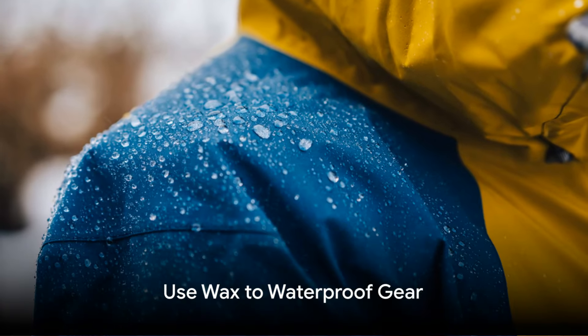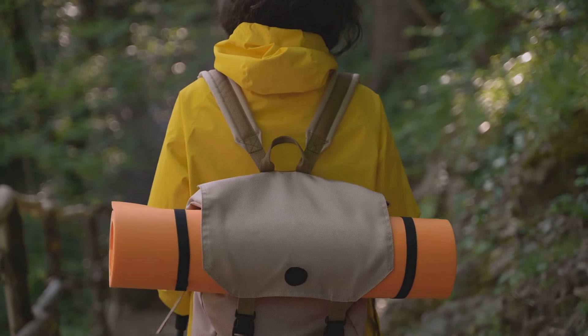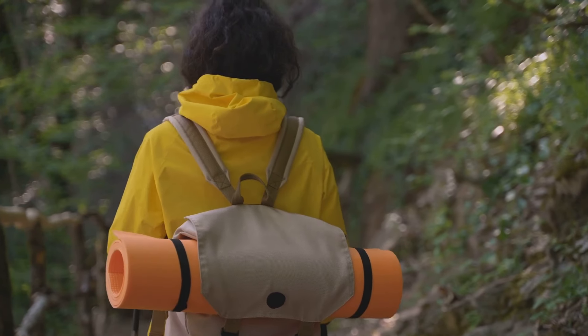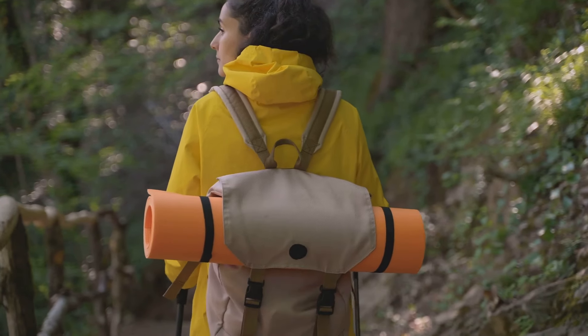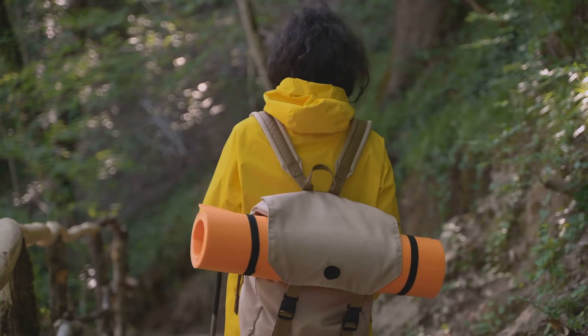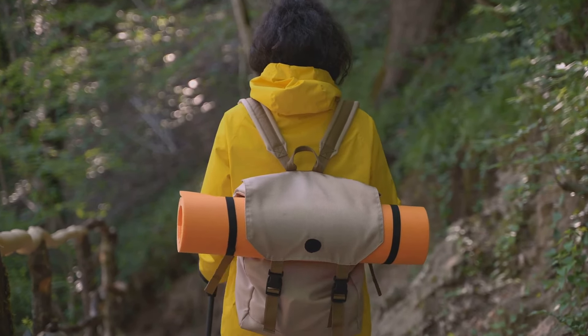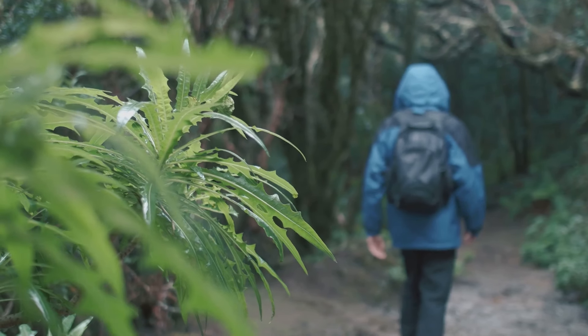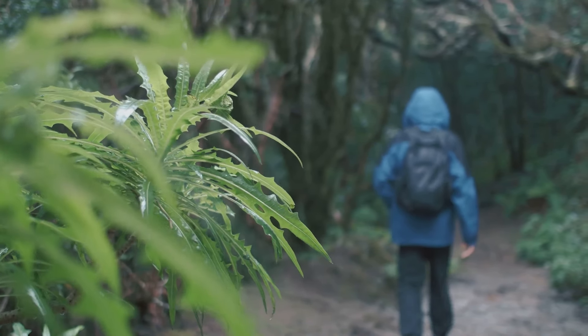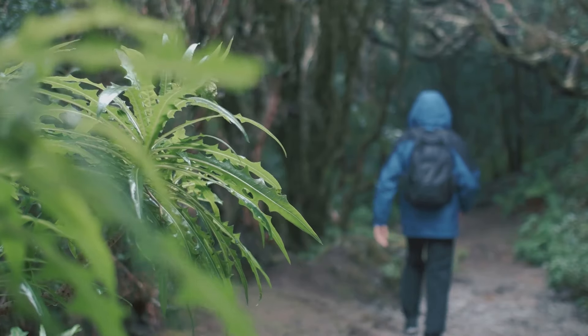First up, we're talking about the importance of keeping your gear dry. In the face of inclement weather, the value of waterproof gear can't be overstated. It's the difference between a damp, miserable experience and a comfortable one — between gear that lasts and gear that gives out when you need it most. Picture this: you're in the wilderness and a sudden downpour hits. You're prepared because you've waterproofed your gear using wax. It's a simple process, really.